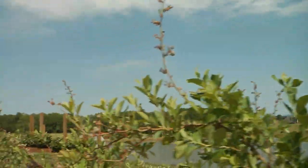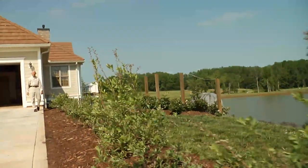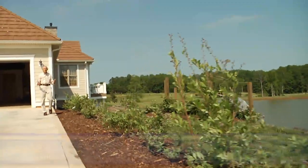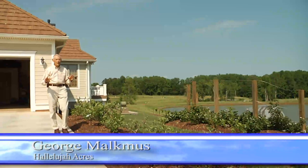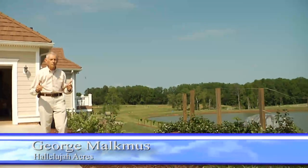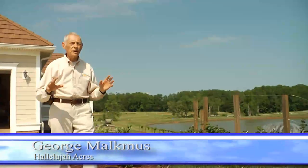Welcome to another in our series of Halea Gardening Guides. Today we're going to take a look at small fruit. We're going to take you back a year ago and show you what these plants look like when we first planted them 12 months ago, and show you the amazing growth that has taken place since then.